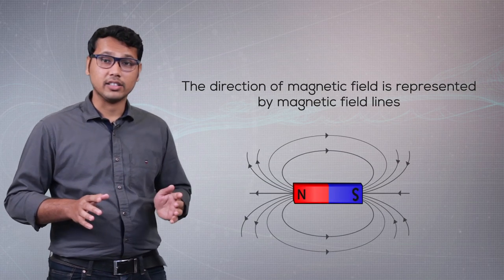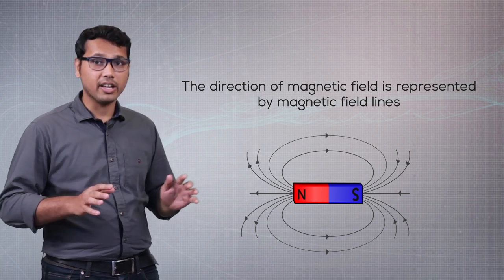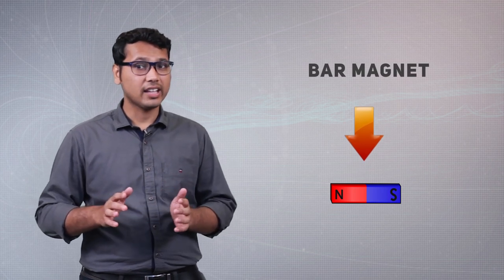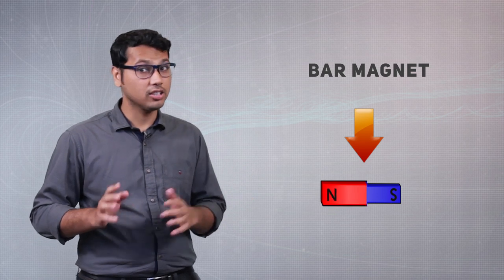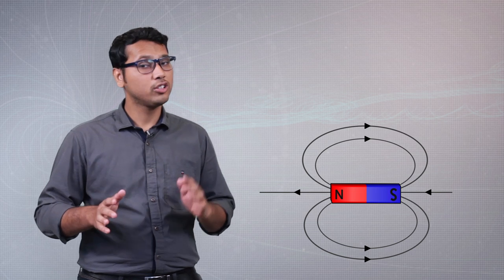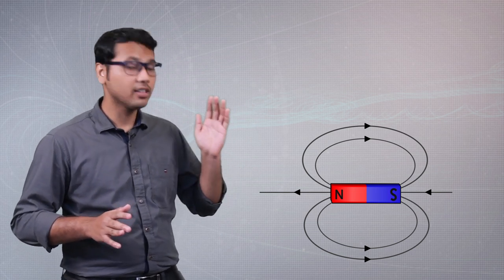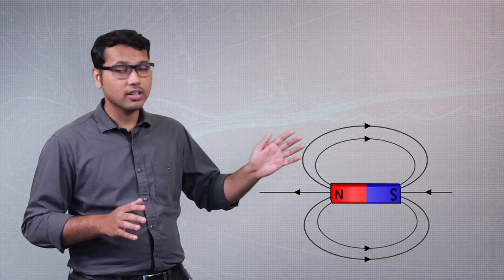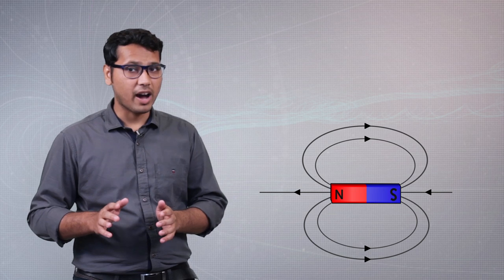The lines we see drawn around a bar magnet are the magnetic field lines. The magnet we have been discussing is known as the bar magnet. A bar magnet has two poles: the north pole and the south pole. The magnetic field lines of a bar magnet always emerge from the north pole and end on the south pole. So the magnetic field lines of a bar magnet look something like this.